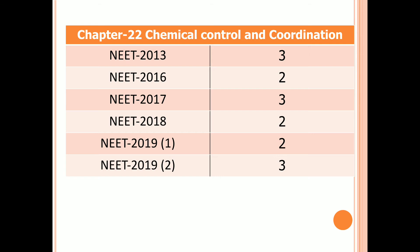Chapter 22: Chemical Control and Coordination. Three questions in 2013, two questions in 2016, three questions in 2017, two questions in 2018 and the first examination of 2019, and three questions in the second examination of 2019.